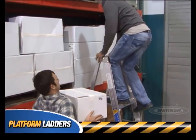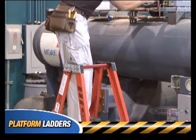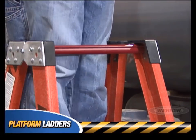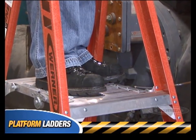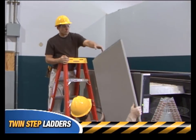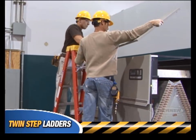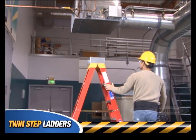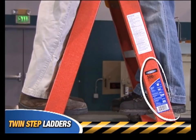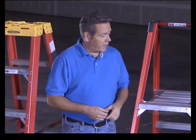For a job that calls for consistent and predictable reach, a platform ladder may be your best bet. Platform ladders allow you to have a greater range of movement that ultimately helps reduce worker fatigue. The safety guardrail encourages proper use, and the large platform gives you a safe and stable base to work from. If your job requires two people to access a ladder at the same time, a twin-step ladder is what you'll need. This ladder style offers two climbing sides and can safely hold two workers at the same time. It comes in a variety of sizes, including smaller ones for lower applications. Remember, the duty rating refers to the load per side of the ladder.